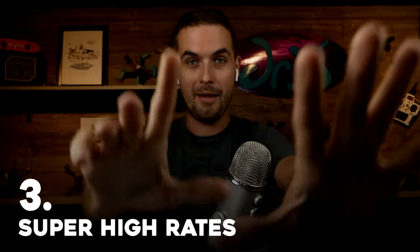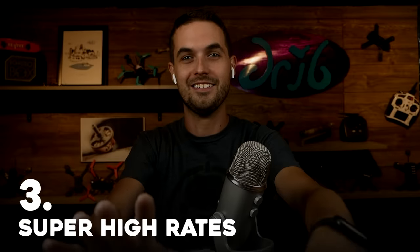The next FPV trend that died is super high rates. I'm not saying high rates are dead — there are still a ton of pilots doing impressive tricks — but I'm talking about a specific era when rates were just ridiculous.